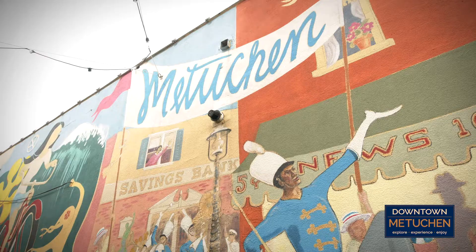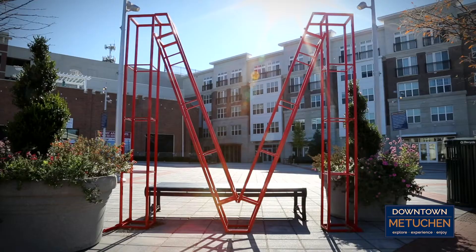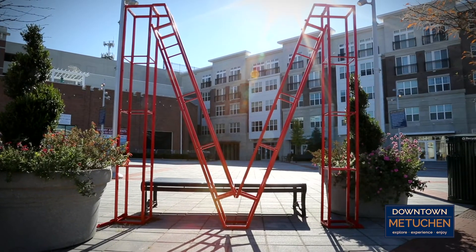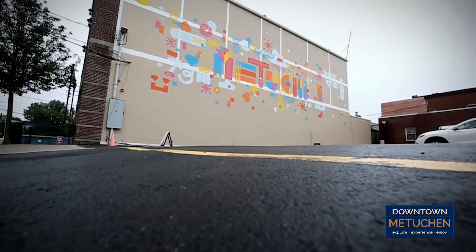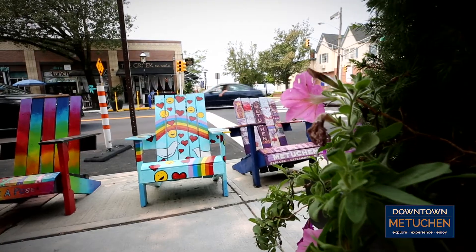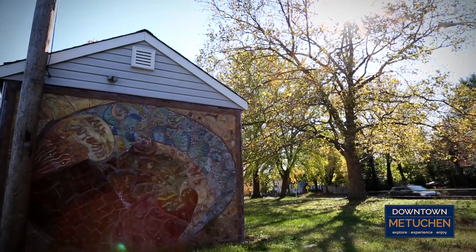Welcome to Metuchen. Located in the heart of New Jersey, this bustling town is also known as the Brainy Borough, especially for its historic support of culture and the arts. Join us as we introduce you to some of Metuchen's exciting works of outdoor public art and meet some of the artists who created them.